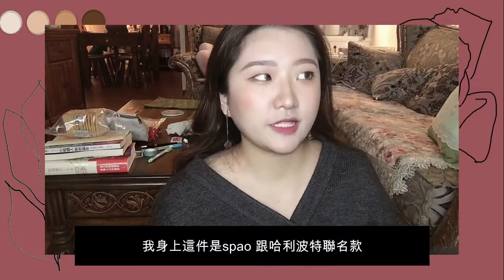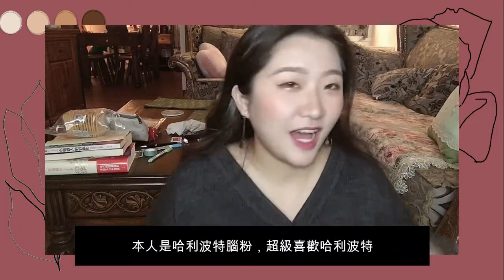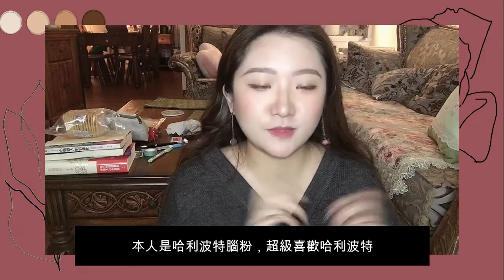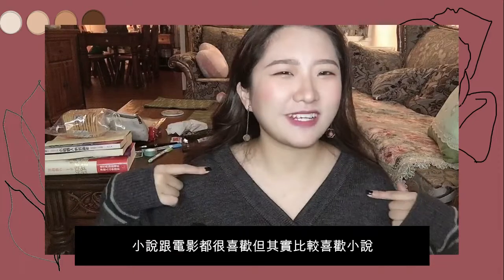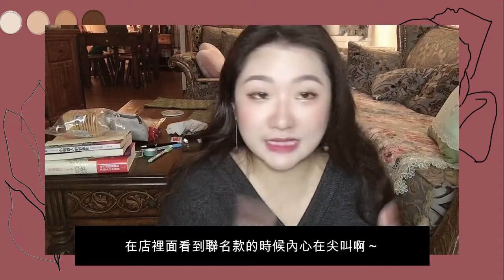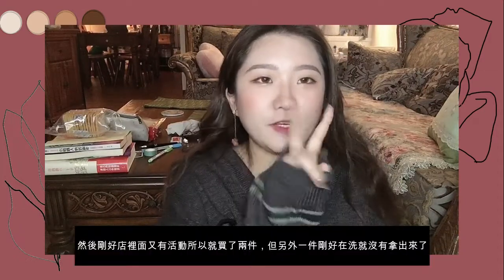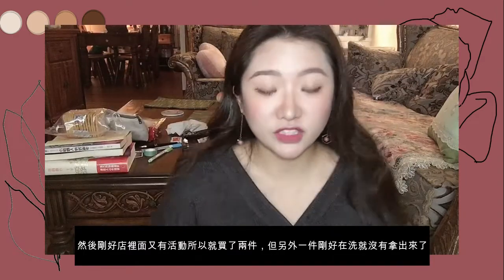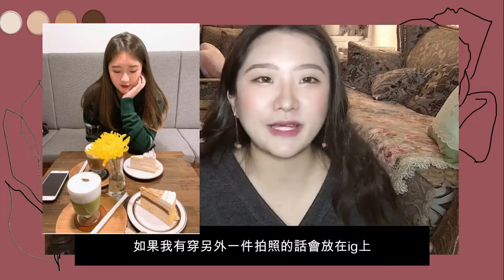This one I bought from Spa, and it's featuring Harry Potter. I'm a big Harry Potter fan — I love the movies and I like the novels even more than the movies. So I bought it. I got so excited when I saw the Harry Potter section, so I just bought two pieces. But the other one was lingerie so I cannot show you — but I will post a picture on my Instagram stories.